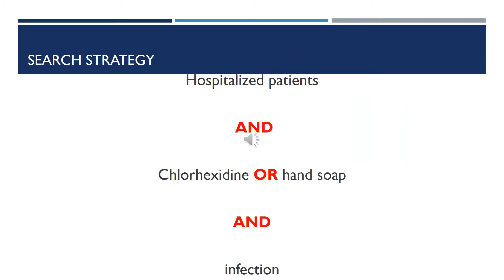Since my PICO question has been developed, I can pull the P, the I, the C, and the O out of the question in order to help develop my search strategy. For example, I'll look at hospitalized patients and chlorhexidine or hand soap and infection. I can use this to do a search in any database with these terms.